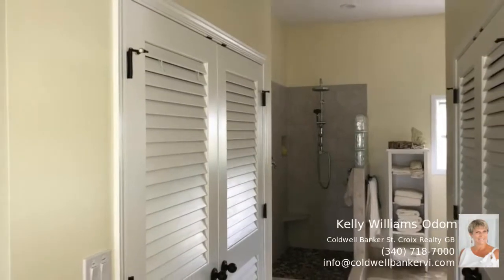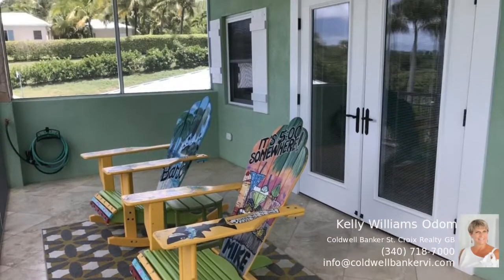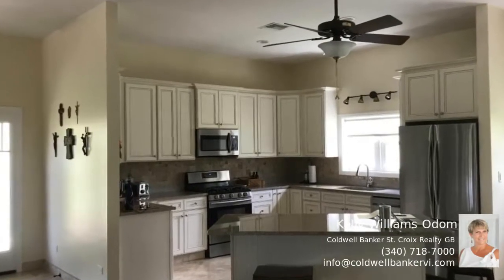When you enter this home, you will find yourself in the great room with a full-length screened-in porch that opens to the pool. This porch has access to the first guest suite, and across the hall you will see the second guest suite.